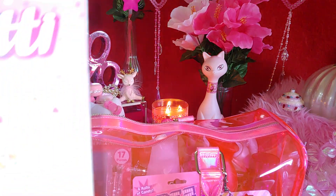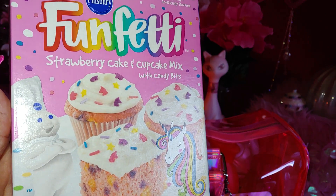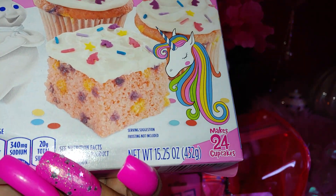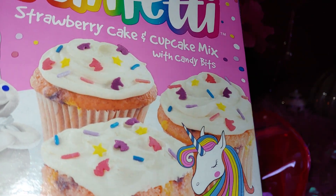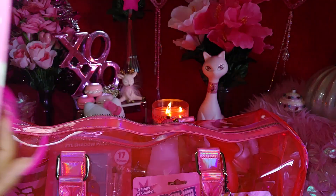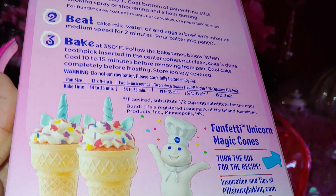To go with that, I also have this Funfetti strawberry cake and cupcake mix with candy bits as well. The same unicorn picture is on it and it makes 24 cupcakes. Look at all the sprinkles and the unicorn head shapes and stars — really cutesy and also pink. I like to look at all the packaging on things.